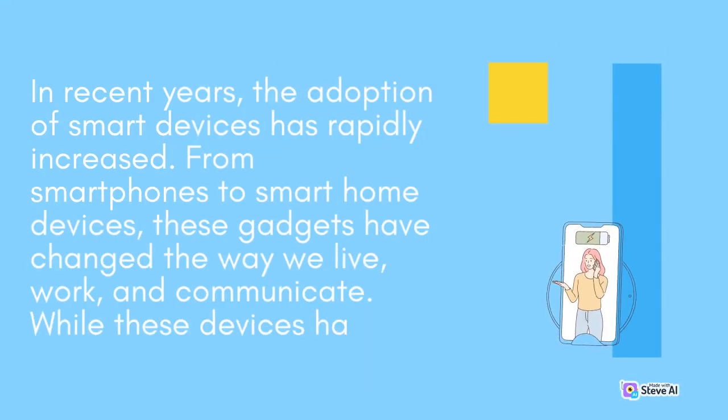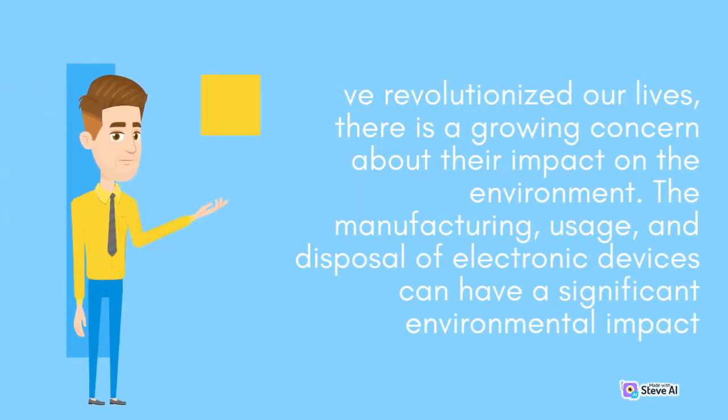In recent years, the adoption of smart devices has rapidly increased. From smartphones to smart home devices, these gadgets have changed the way we live, work, and communicate. They have revolutionized our lives, but there is a growing concern about their impact on the environment.